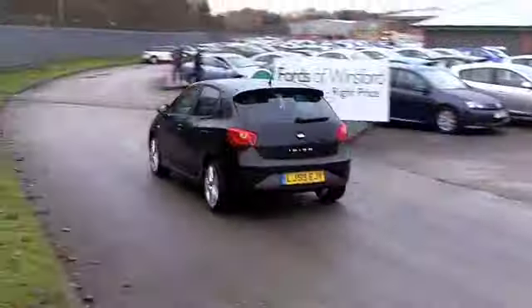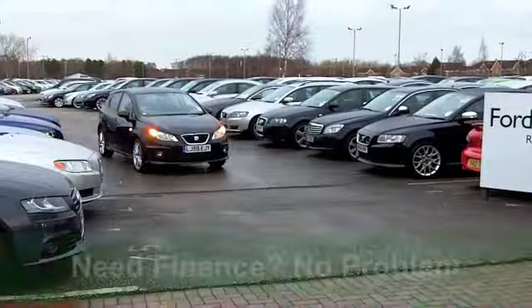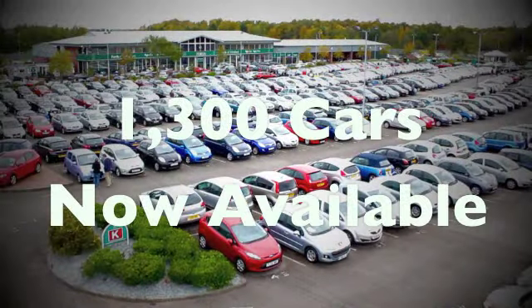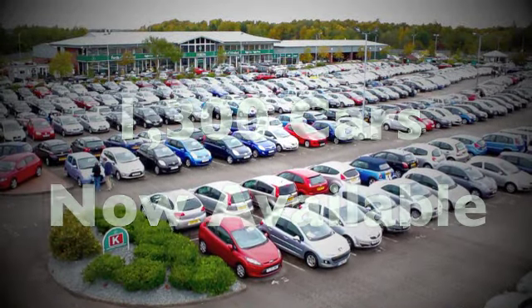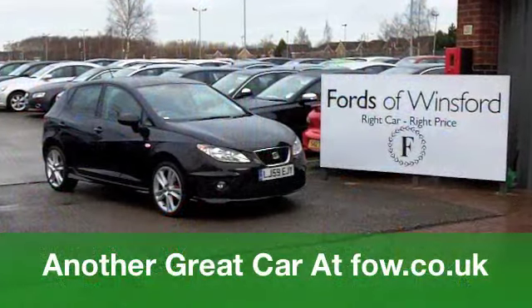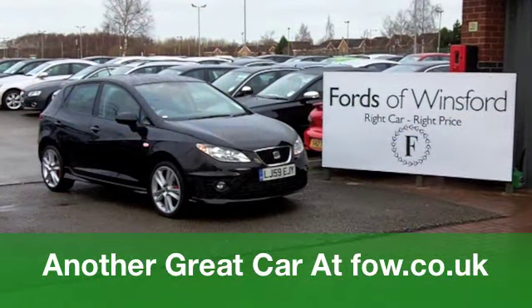Get inside, you've got all cloth there, and it's a very comfortable cabin to be in. You've got air-con, power-assisted steering on the outside. Well, those alloys are very smart indeed. It's a good-looking car. Come and have a test drive — it's waiting for you to discover at Fords of Winsford.